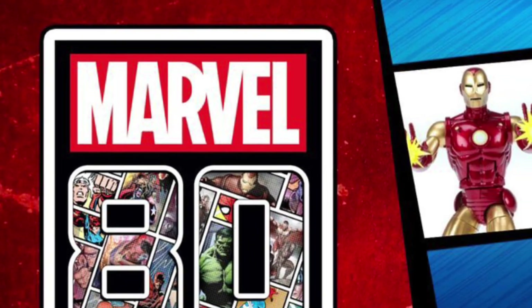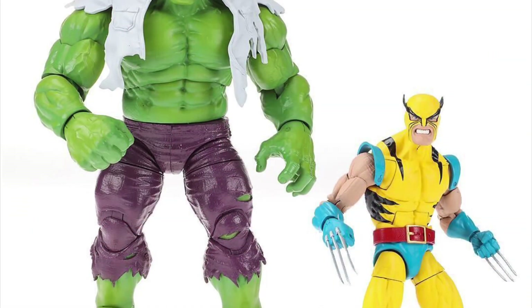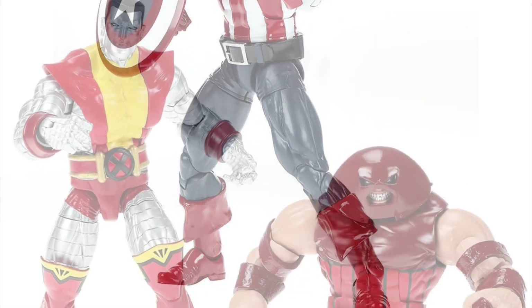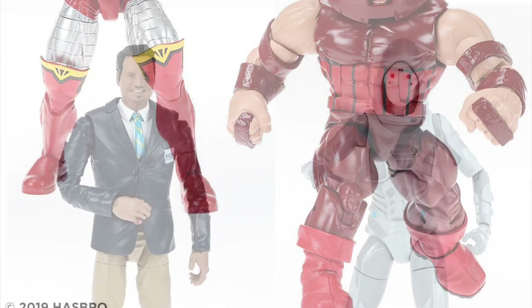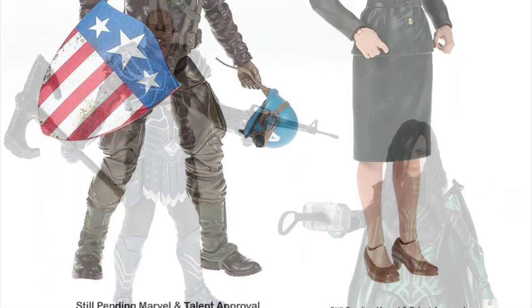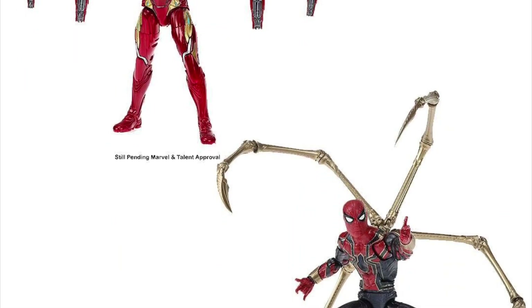With this year being Marvel's 80th anniversary, Hasbro is putting together a line of classic style figures that will be released in a manner similar to last year's Marvel Studios 10th anniversary line, featuring characters such as Hulk, Wolverine, Thor, Iron Man, and Captain America. Along with those there will also be some more X-Men characters as well as another offering of MCU characters, most of which are being made for the first time, but there will still be a handful of repaints, as well as a two-pack of Iron Man and Spider-Man where they finally have their correct accessories.